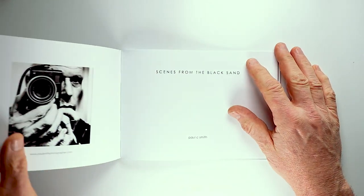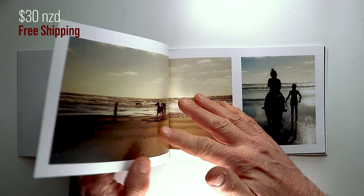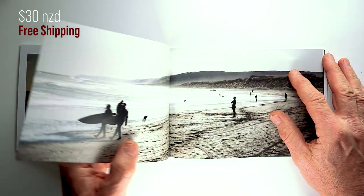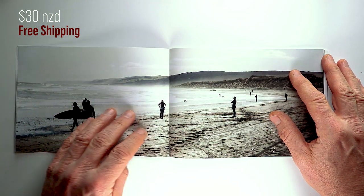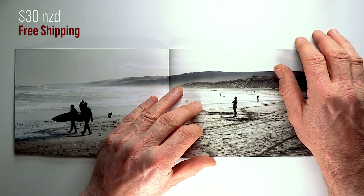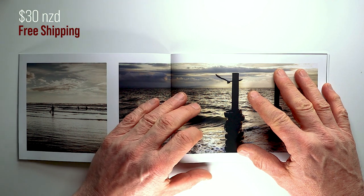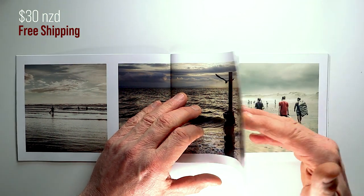That's it for this episode. If you've enjoyed what you've seen today, been inspired, or learned something, and you want to support my channel, you can do so by buying my book, Scenes from the Black Sand. It's available from my website — I'll put a link up. Scenes from the Black Sand is about my time in and around the West Coast beaches of Auckland, the black sand beaches of that area — Port Waikato, Kiriatahi. It's available for $30 New Zealand dollars, and that includes free shipping anywhere in the world.